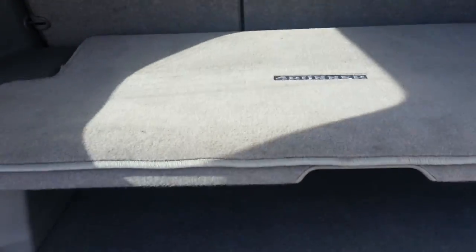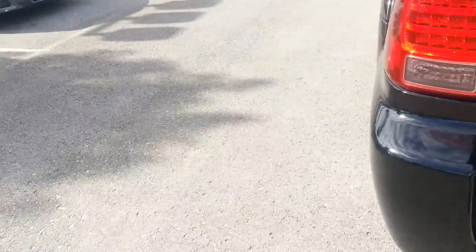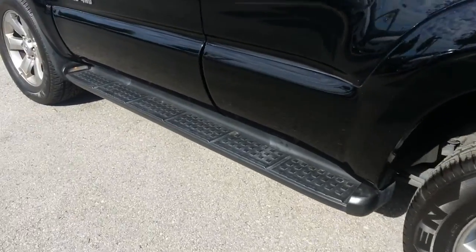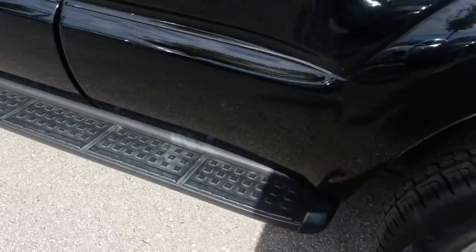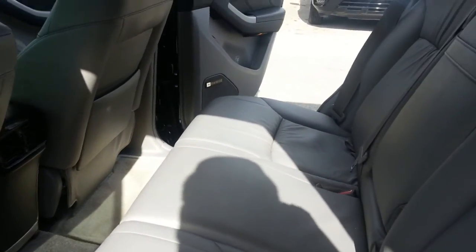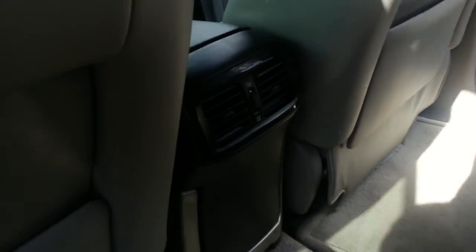It does have the little lift to create some extra space for the back — that was an option on the 4Runners. Coming down the driver's side, when you do open the doors, the running boards illuminate. With the limited, you do have the air conditioning vents in the back.